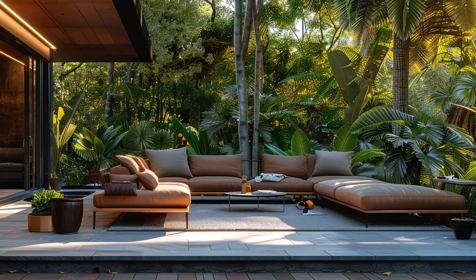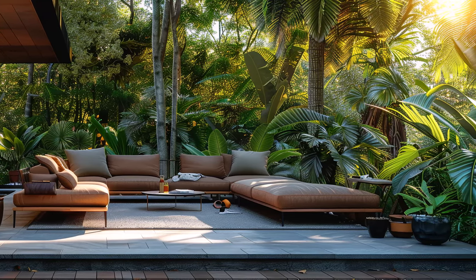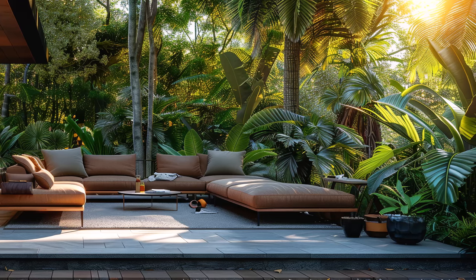Strategic placement of floor-to-ceiling windows blurs the lines between indoors and outdoors, making the lush greenery an extension of your living space.